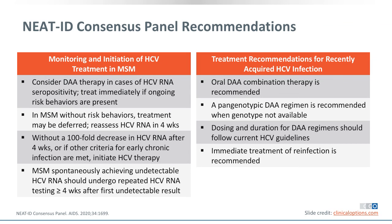Under the NEAT-ID Foundation consensus conference, the recommendation is to consider DAA therapy in anyone with positive hepatitis C RNA, particularly if ongoing risk behaviors and the risk of onward transmission are present. If there is no risk factor at all, you could wait four weeks and reassess hepatitis C RNA. If there is at least a two-log drop in HCV RNA, the patient may belong to the small group who can clear infection spontaneously. Without that drop, the patient will progress to chronic hepatitis C and DAA treatment is recommended.